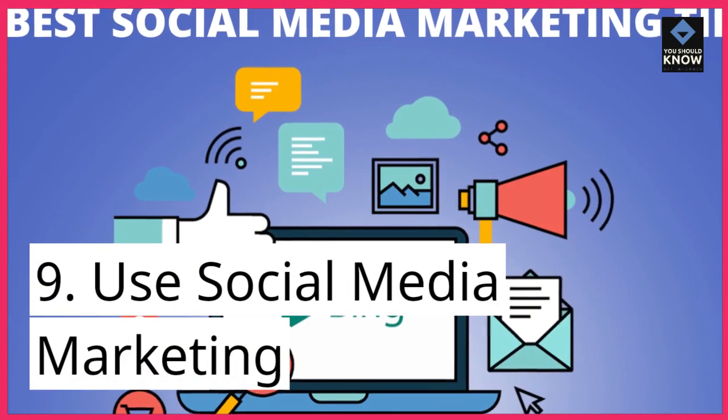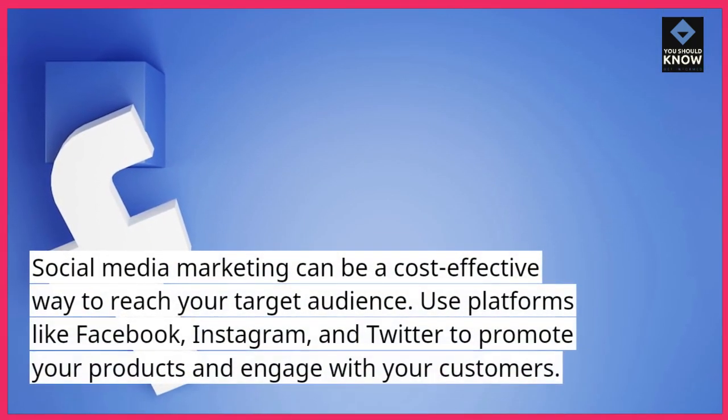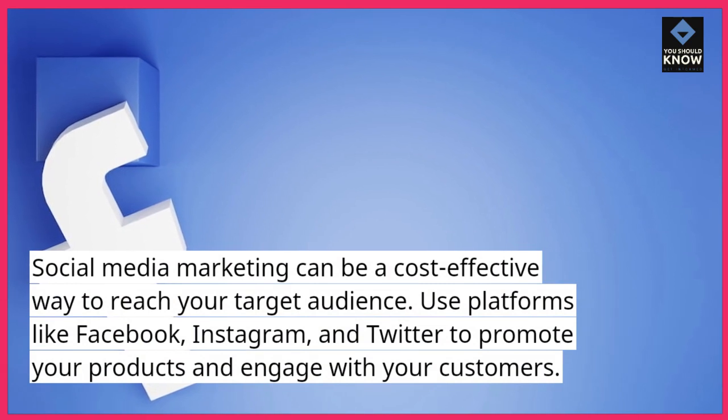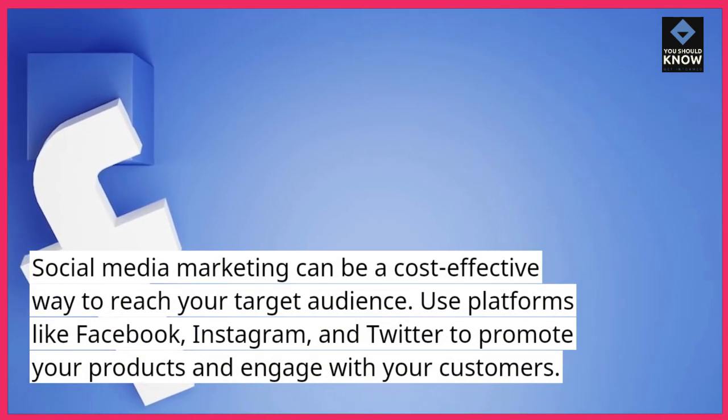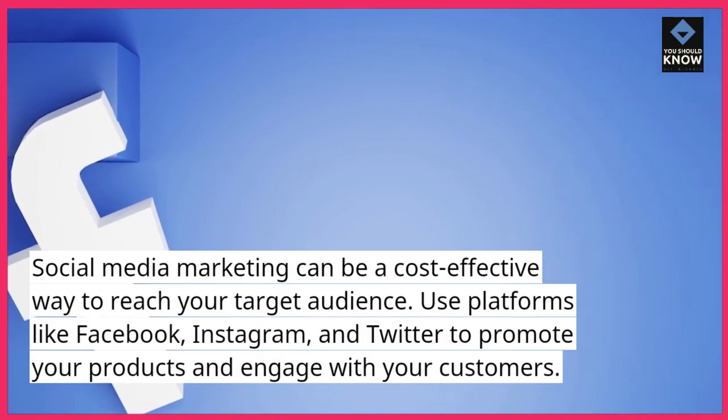9. Use social media marketing. Social media marketing can be a cost-effective way to reach your target audience. Use platforms like Facebook, Instagram, and Twitter to promote your products and engage with your customers.